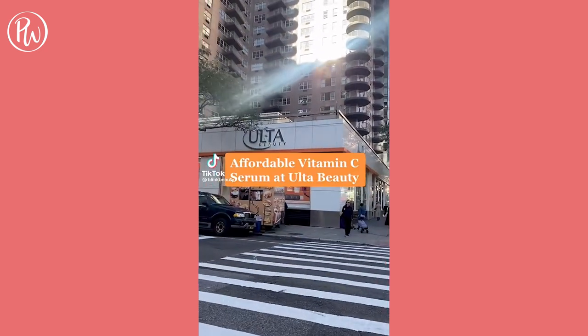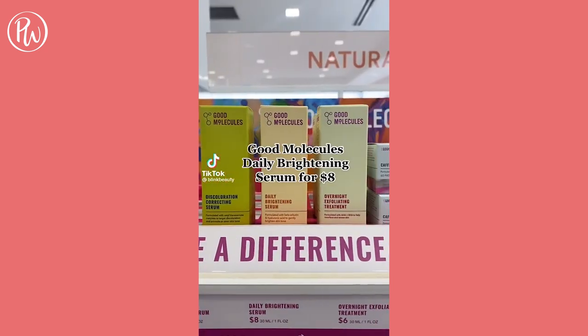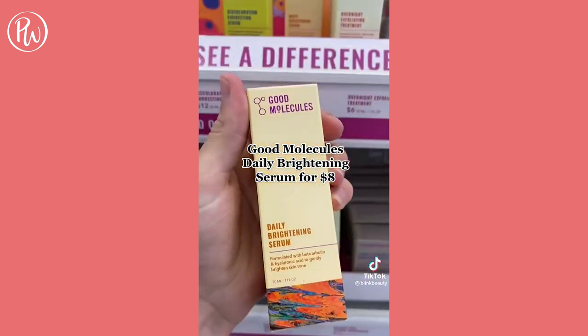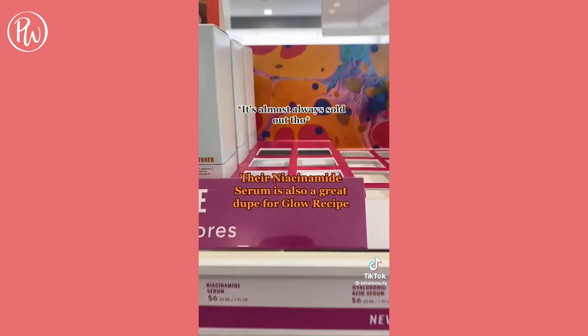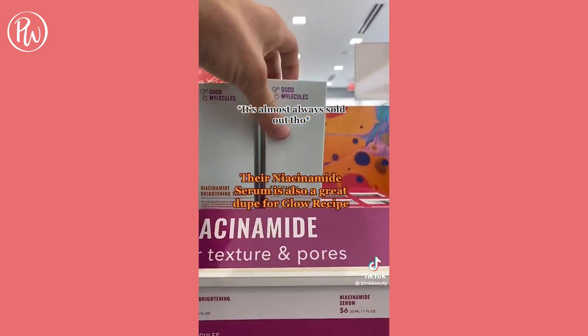For an affordable vitamin C serum at Ulta Beauty, check out Good Molecules' Daily Brightening Serum for $8. Their Niacinamide Serum is also a great dupe for Glow Recipe.